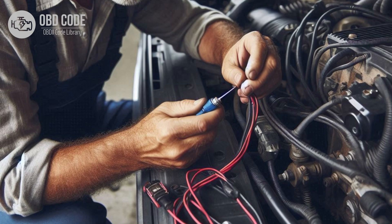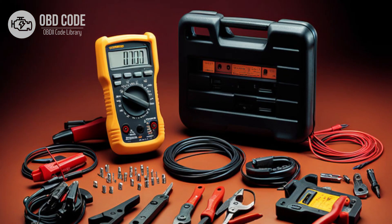Code solutions P0717: 1. Inspect the wiring harness and connectors in the input or turbine speed sensor circuit for any signs of damage, looseness or corrosion. Repair or replace damaged components and ensure tight connections. Test the input or turbine speed sensor for proper operation using a multimeter or scan tool. Replace the sensor if it is found to be faulty.